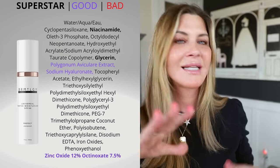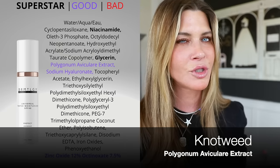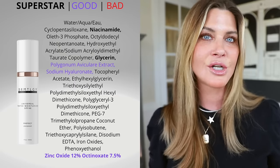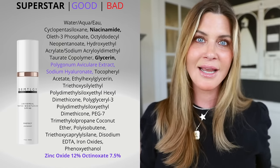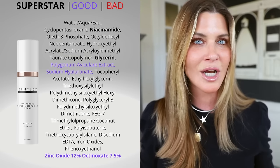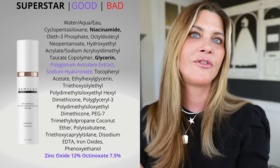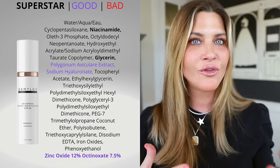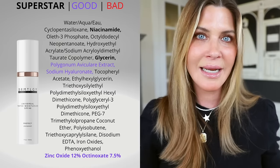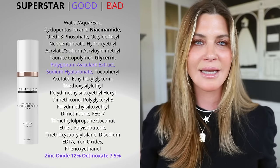There's an ingredient in all of the SPF products from dermatology that you should be aware of: it is knotweed, also known as polygonum aviculare extract. Knotweed is a fantastic ingredient to look for in your SPF — pull out your other sunscreens and see if it happens to be in them. Dermatology is very forward-thinking by putting it into all of their SPF products. It helps protect against different wavelengths of UV and also helps with infrared, so while it's not technically a UV filter, it's a really good supporting ingredient.